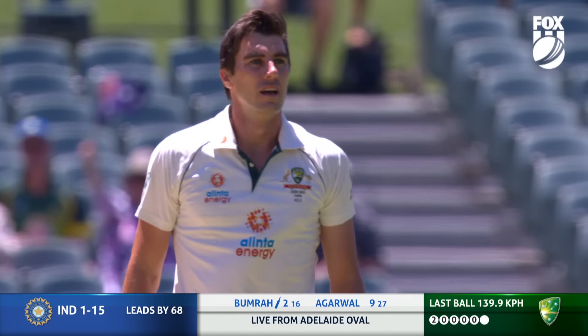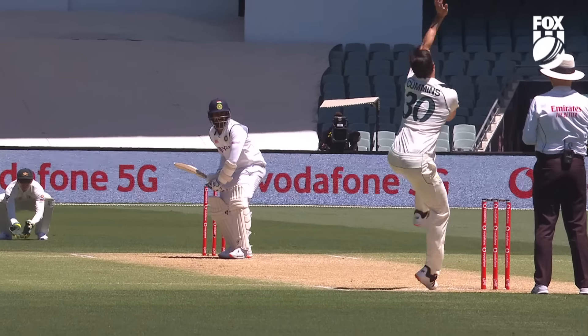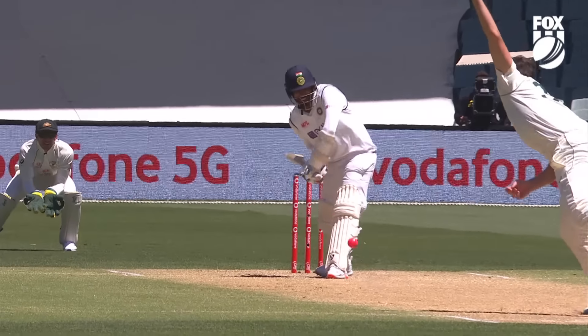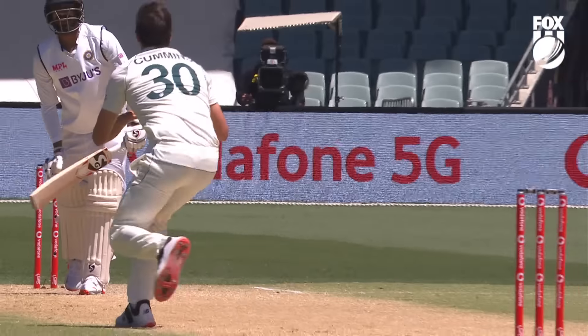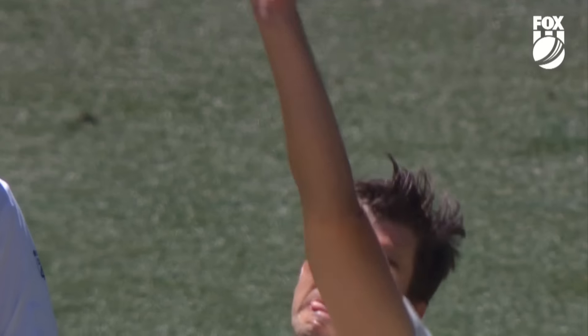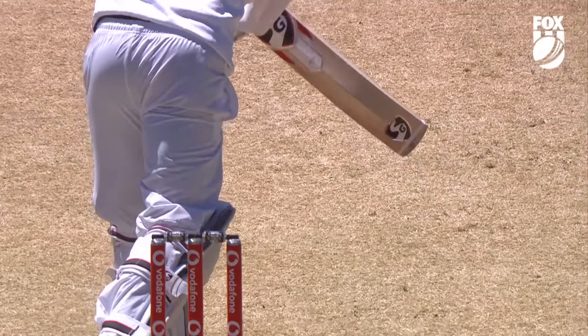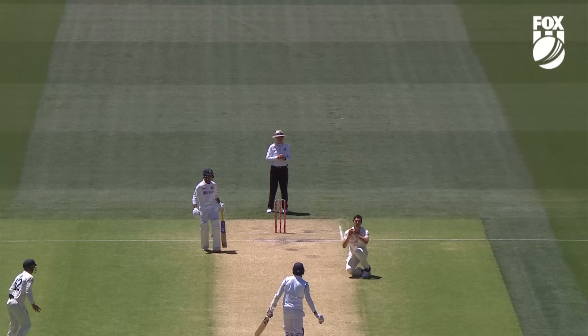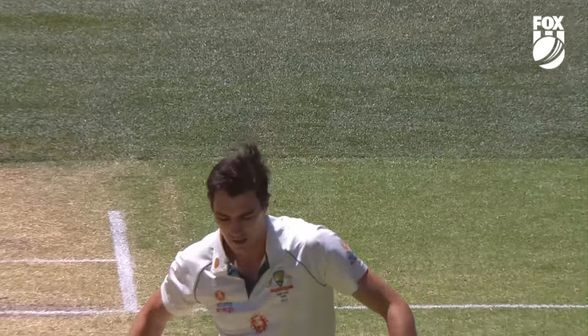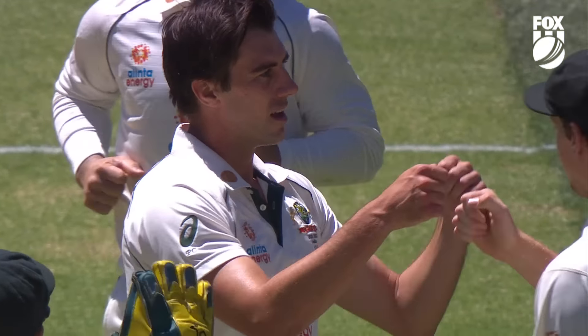Pat Cummins able to remove the night watchman early. Shook up by the short ball and then a gentle chip back — well done, Pat Cummins, that was really important. It looked like a slower ball, just rolled his fingers across it, took a fraction of pace off it. Too good. The old three-card trick: short one, slower ball. Boomer did his job, got through last night and didn't expose Pujara. He's gone for two.